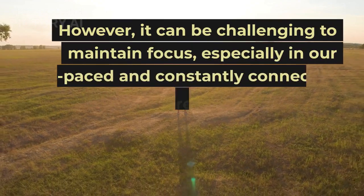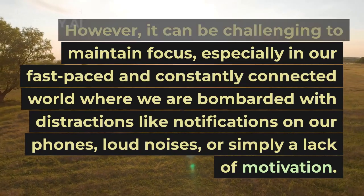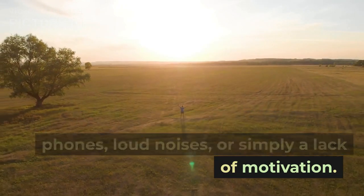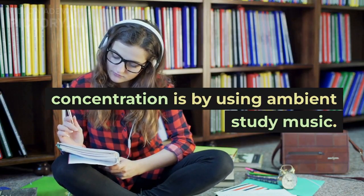However, it can be challenging to maintain focus, especially in our fast-paced and constantly connected world where we are bombarded with distractions like notifications on our phones, loud noises, or simply a lack of motivation. One effective way to improve concentration is by using ambient study music.